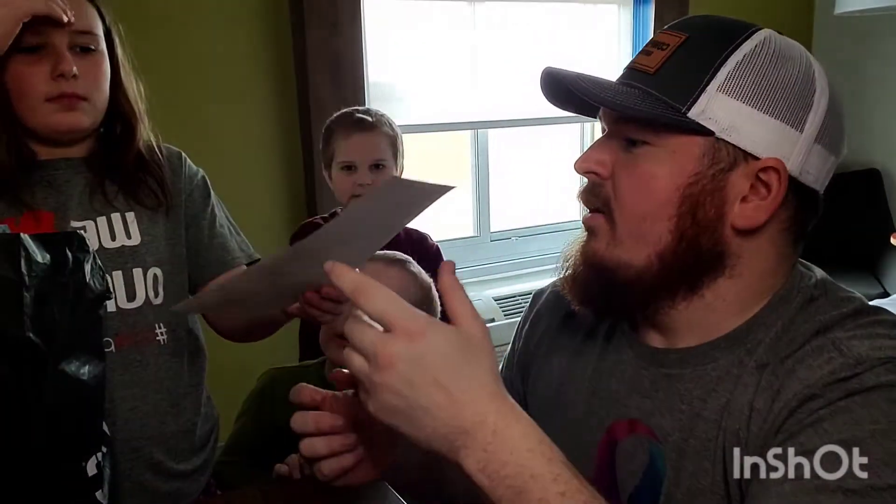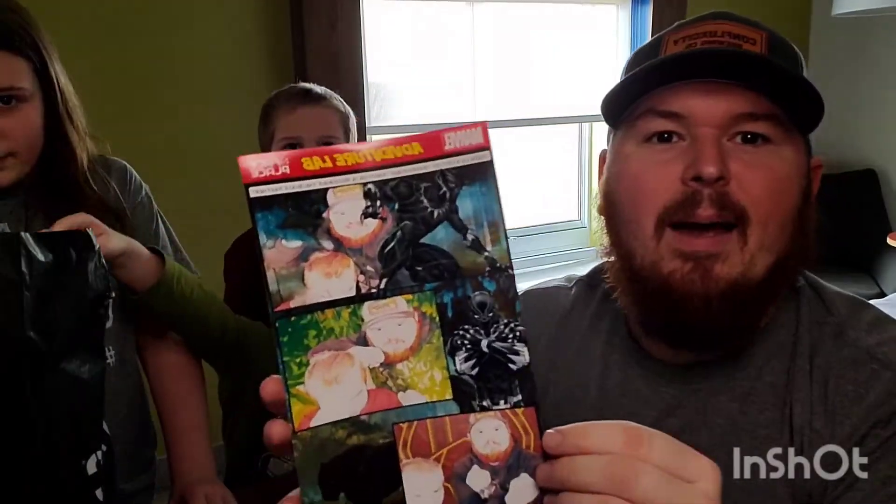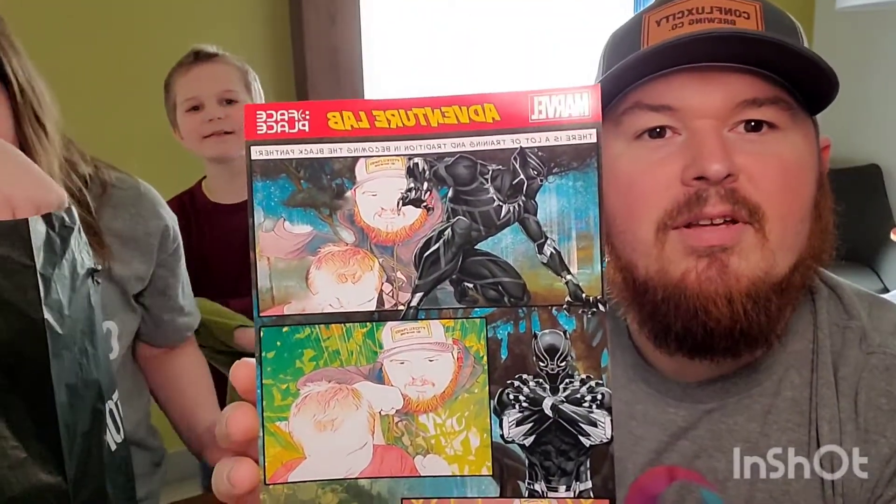One of the cool things we discovered is a really cool Marvel-themed photo booth they have. We did a couple of these — they were a little pricey, but we couldn't pass it up since we're big Marvel fans.